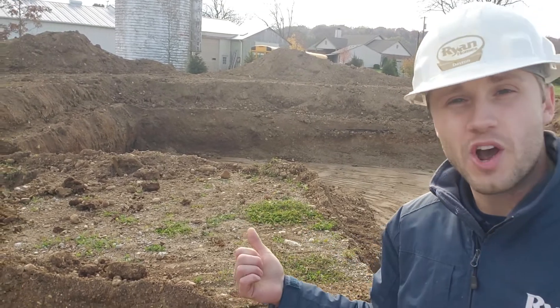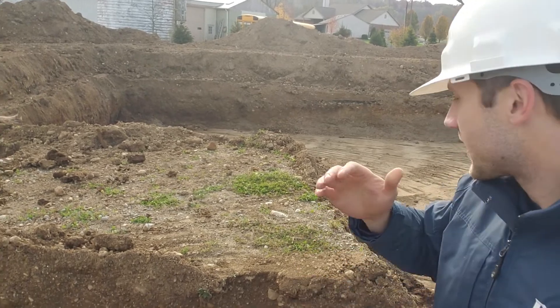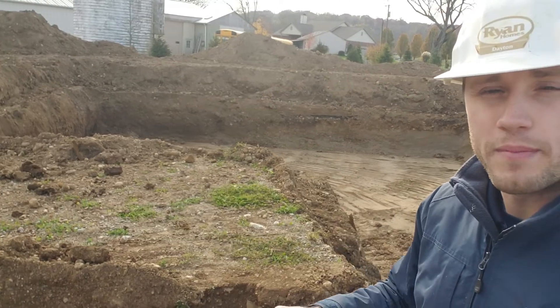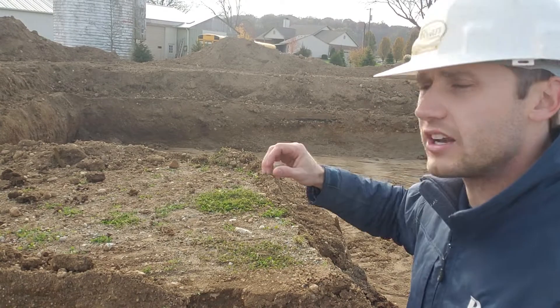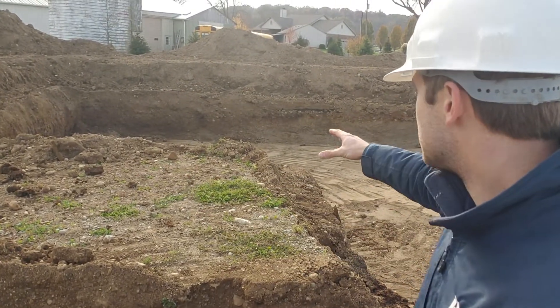Just want to let you know, looking forward to tomorrow and into next week — we're gonna be going through your foundation phase. Tomorrow we'll actually get your footers framed up, inspected, and poured, Lord willing. And then Monday we'll be moving into the next phase, which is your wall phase of your house. So we'll be bringing gravel, the sump pit, and your drain tile going around your house here.